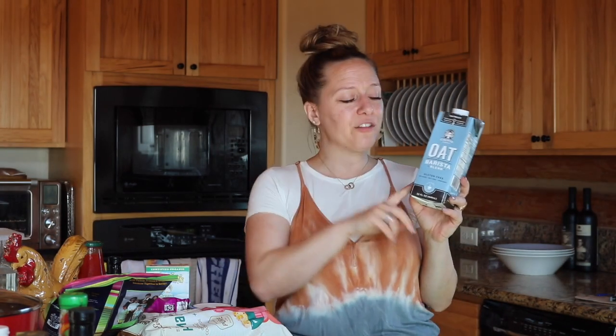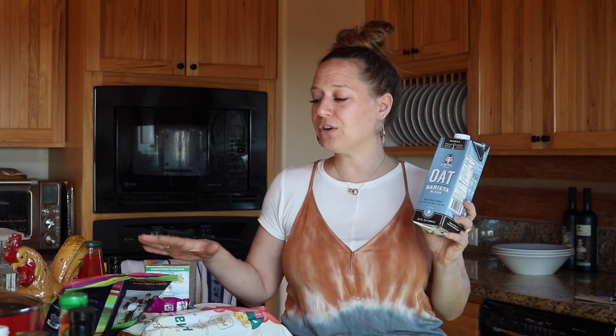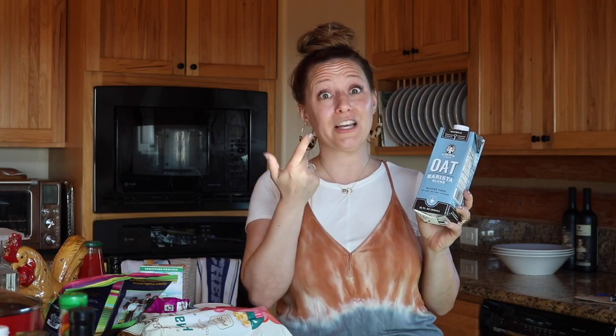I always like to have a box of stovetop stuffing and a box of macaroni and cheese on hand — it's a really great way to have a convenient side dish for dinner. This was a new thing for me: I don't typically buy oat milk; I usually buy almond or coconut milk, but I wanted to give it a try. Thrive has really helped me step outside my comfort zone and try new staples. I'll keep you posted.